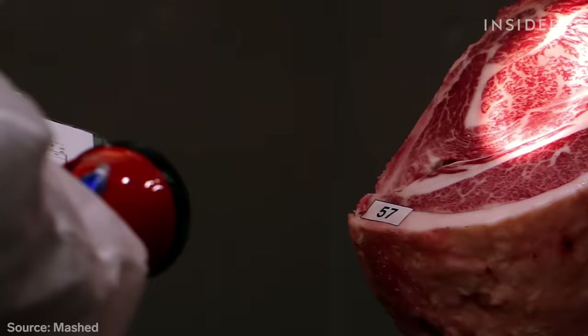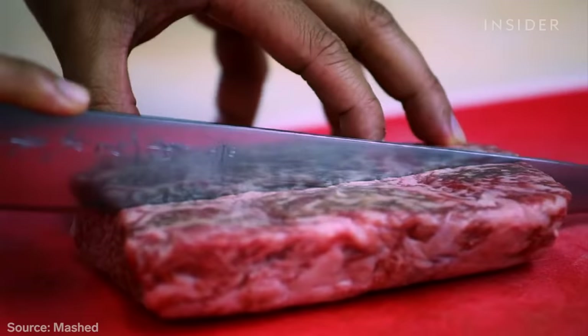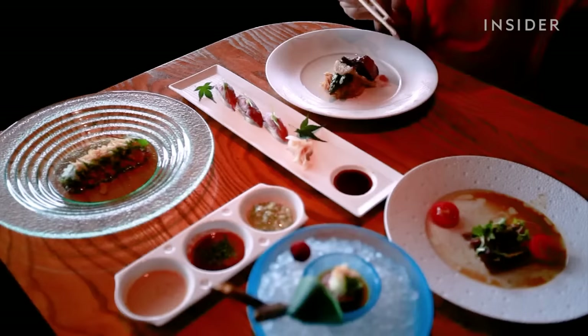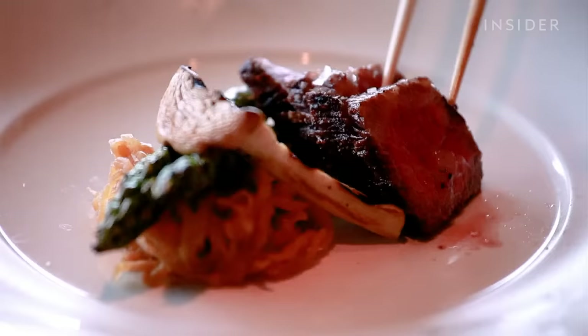A popular type of Wagyu is Kobe beef, which comes from the area around Kobe, Japan. The steers — or castrated bulls — are fed a strict diet of rice and corn. Foodies love their meat for its tenderness, sweetness, and distinct marbling.